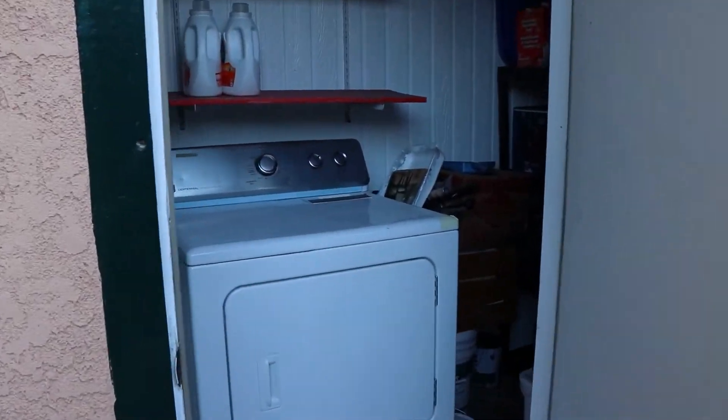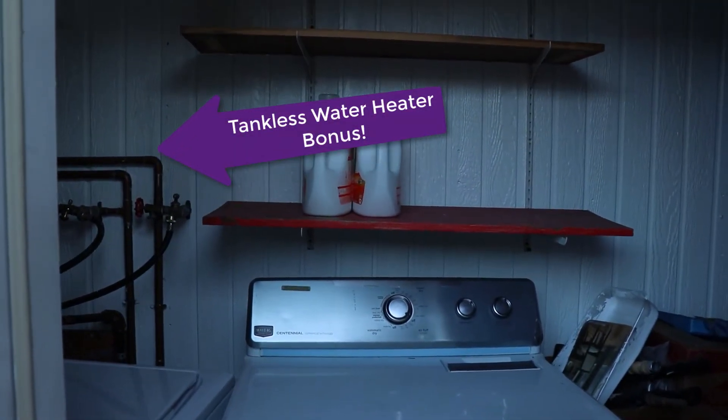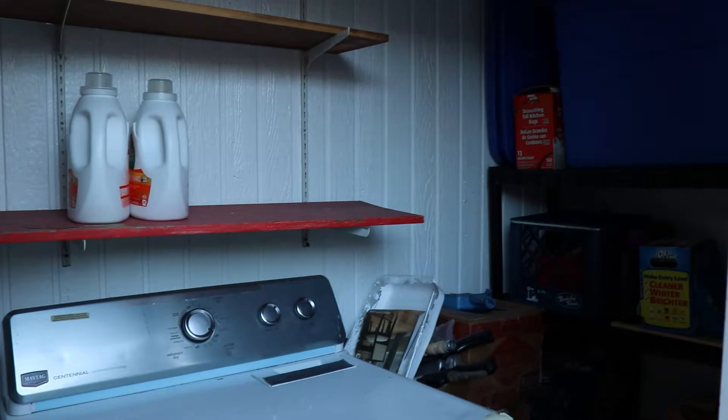Let's take a look at the laundry room. It has a full-size washer and dryer, and also has room for storage.